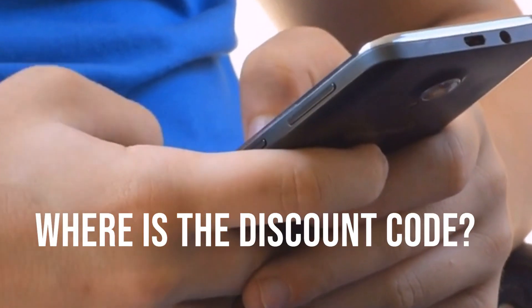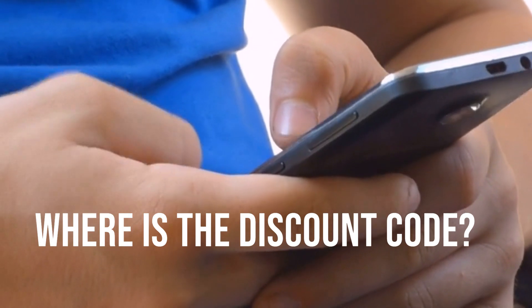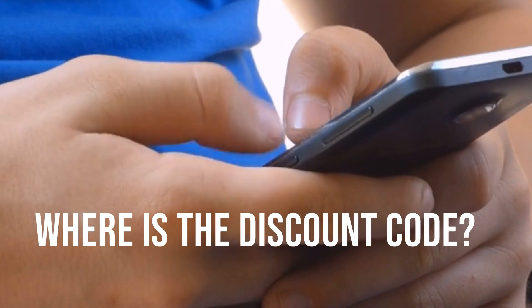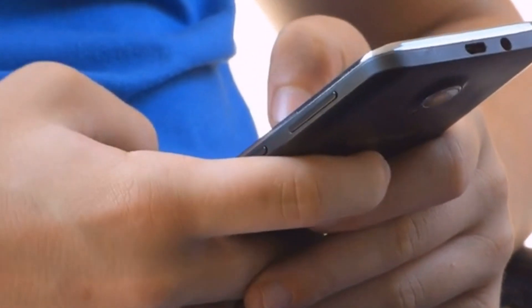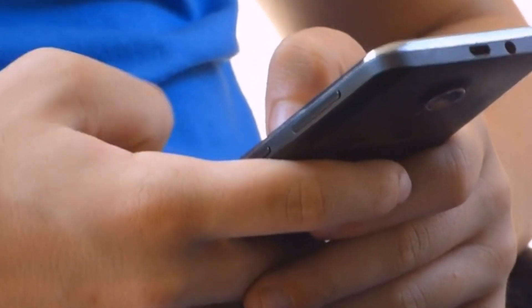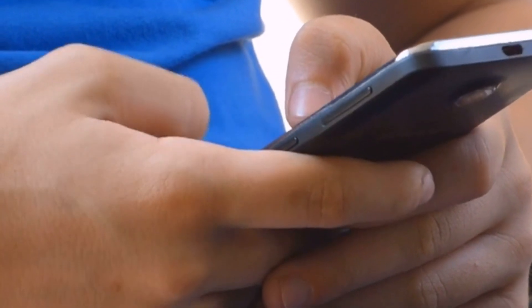But finding the right discount code was turning into a joke. The code that he was looking for did not seem to exist, and of course the discount codes that he tried were not valid. Eventually, Mr. P did find the right code and he wants to pass it on to those of you who want to upgrade to Pro and would like to save 50%.